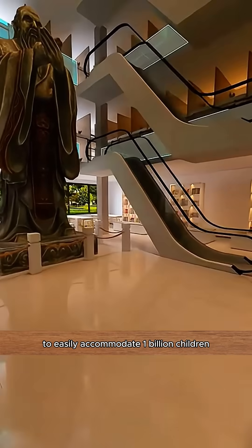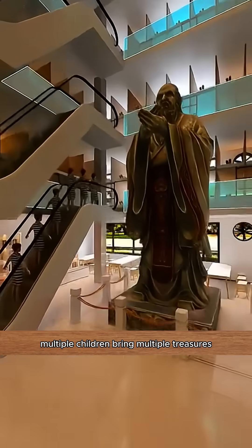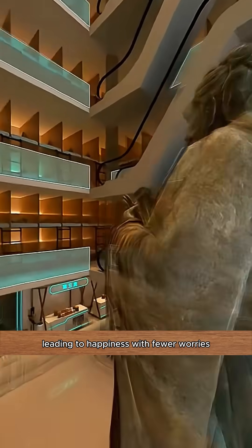This is how I set up my home to easily accommodate one billion children. Multiple children bring multiple treasures, leading to happiness with fewer worries.